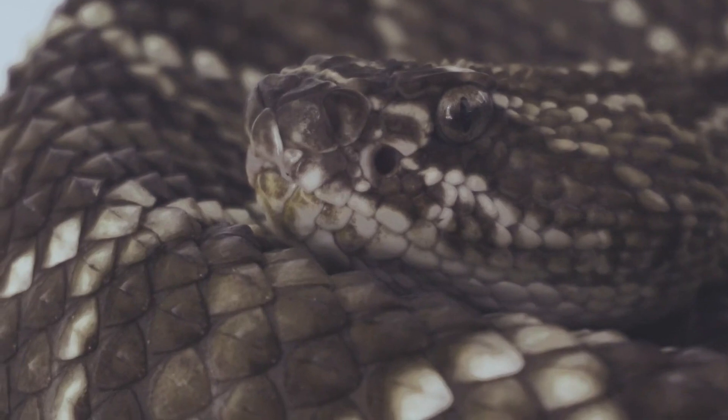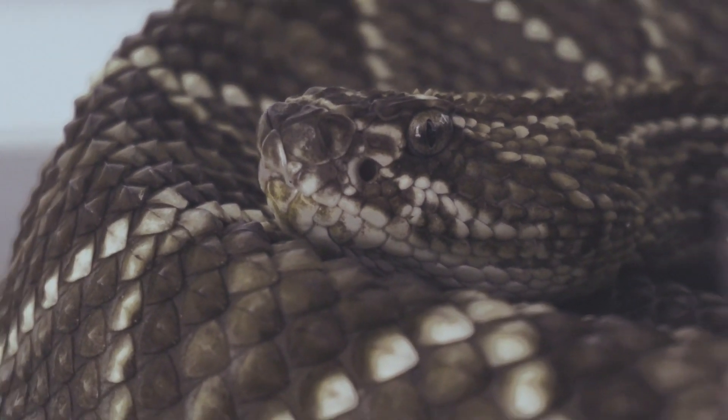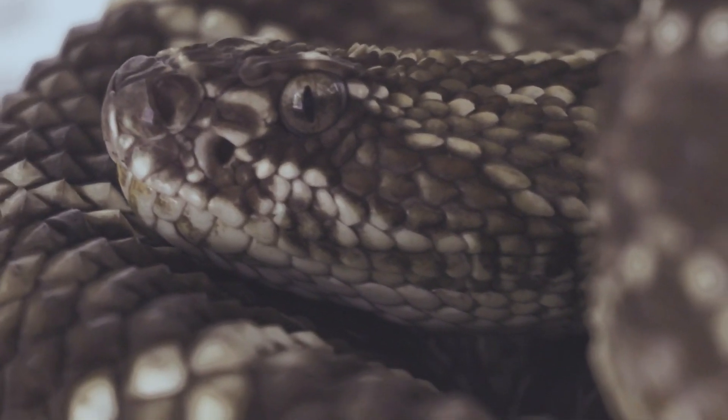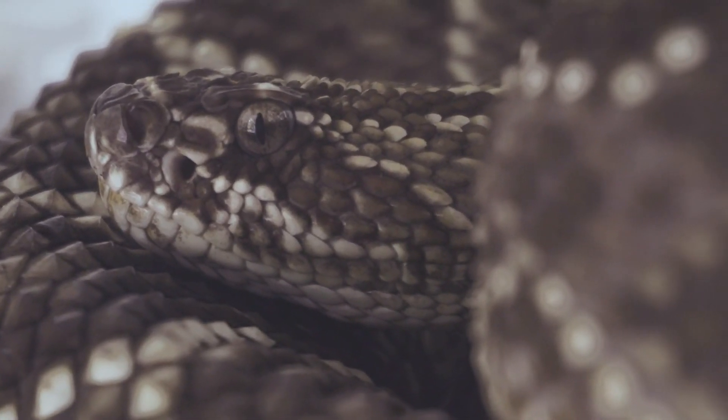Reproduction. Most snakes reproduce sexually, with internal fertilization. Some species lay eggs (oviparous), while others give birth to live young (viviparous). Certain species, such as boas and pythons, exhibit parental care by incubating their eggs or protecting their young after birth.